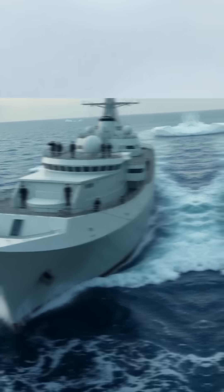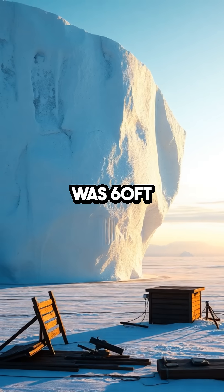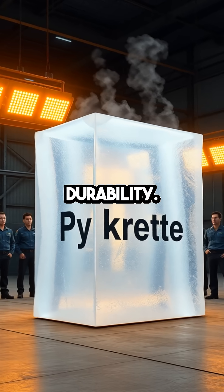To test the feasibility, a prototype was constructed on Patricia Lake in Canada. This mini-iceberg was 60 feet long and took months to melt, even in the summer heat, demonstrating pykrete's impressive durability.